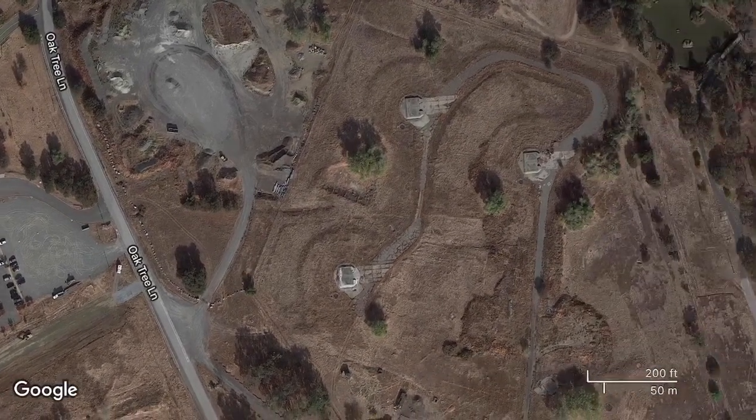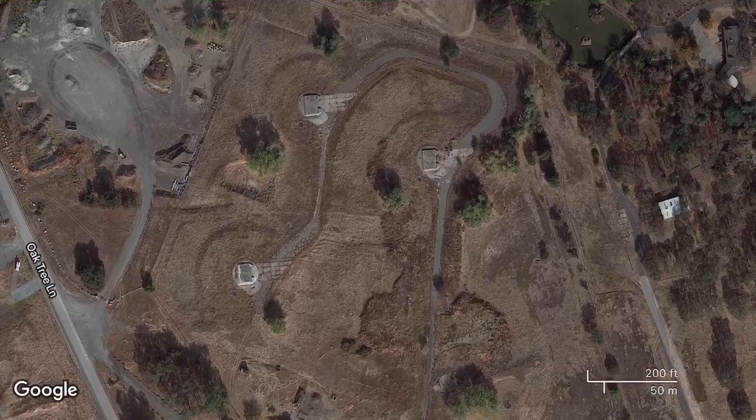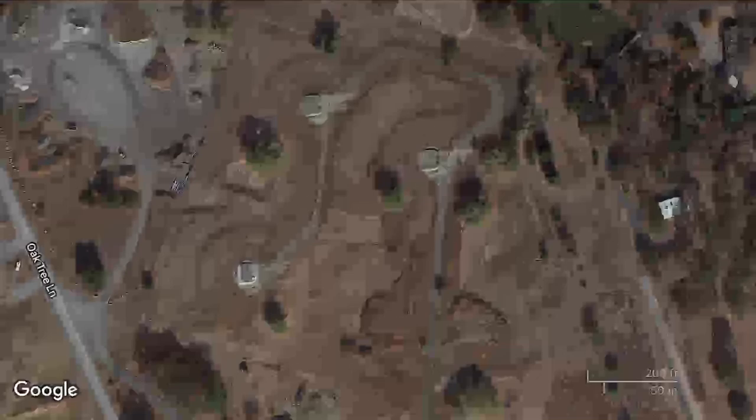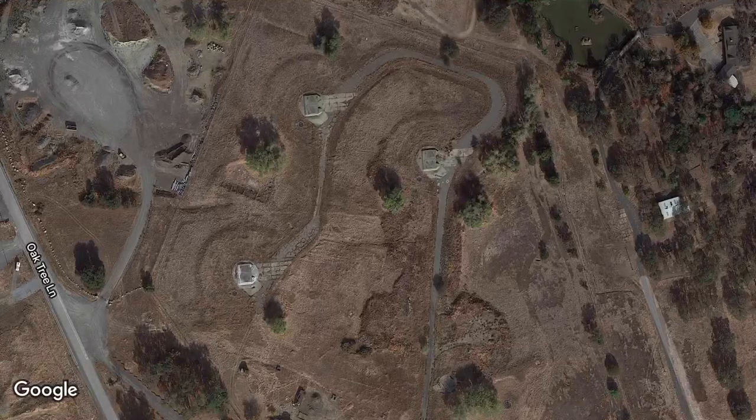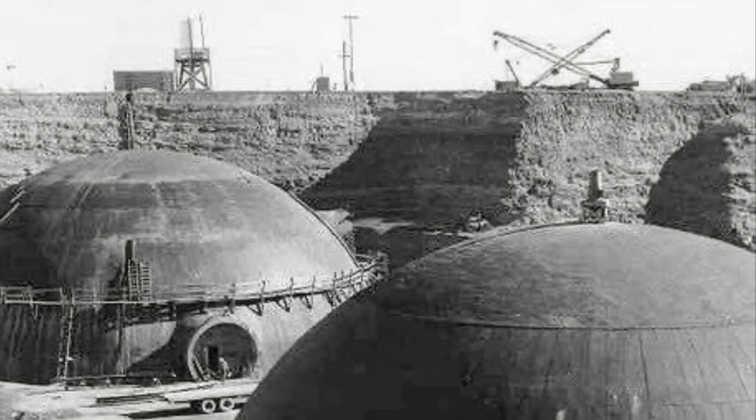There were four missile bases controlled by Beale Air Force Base in Northern California. They were located at Beale Air Force Base, Lincoln, Chico, and the Sutter Buttes. Each site contained three Titan 1 missiles. Construction began January 1, 1960.